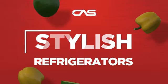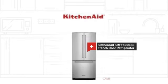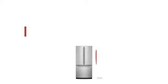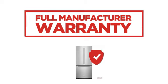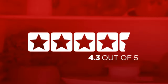Need a stylish refrigerator? Try this French door model from KitchenAid. Backed with a full manufacturer warranty, it makes a great refrigerator for high-end homes. In fact, it is the choice of many customers with a 4.3 star rating.